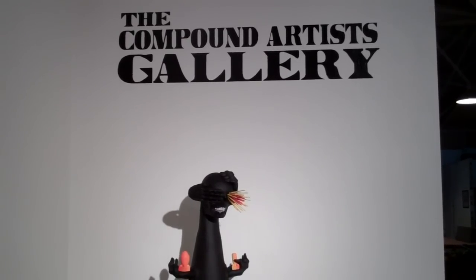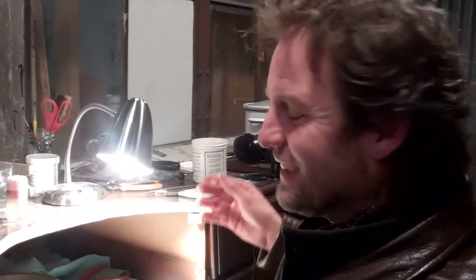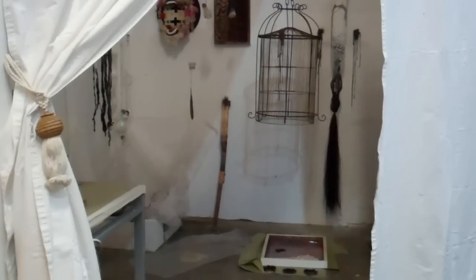The Compound is a co-op of different artists — painters, photographers, jewelers, sculptors, blacksmiths. We have a wood shop in the back. It's a really wonderful mix of artists in all different disciplines.